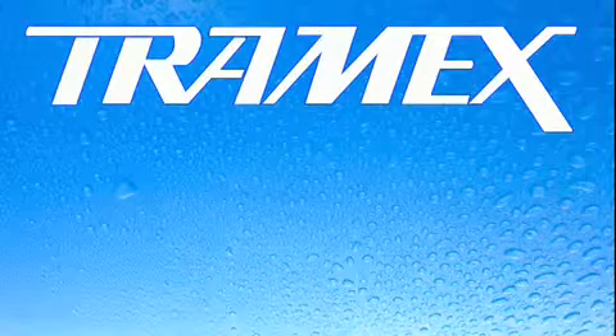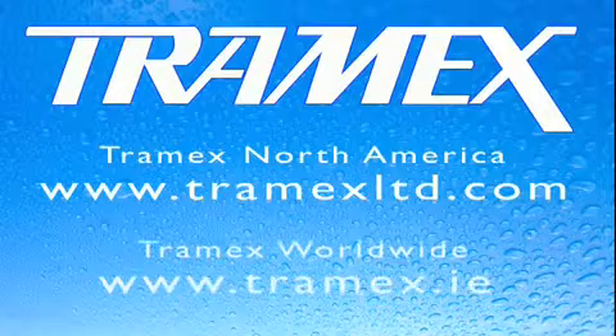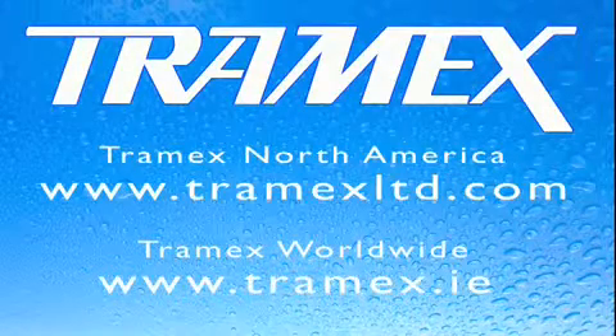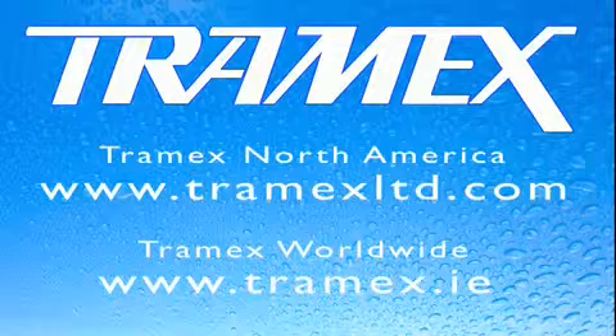Please contact us directly in North America on www.tramexlimited.com or for the rest of the world at www.tramex.ie, where we can provide a fast, efficient trade response for the busy profession.